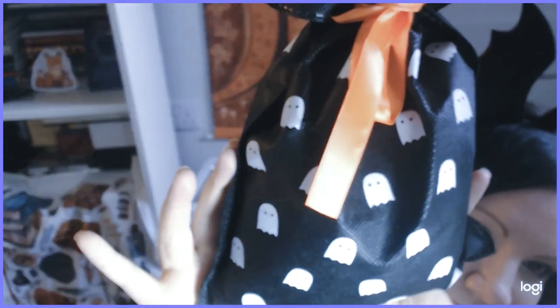The next few things are also from TK Maxx. This I unashamedly bought for the bag - look at the tiny little ghosties! They're super cute. There are marshmallows in here that I have not eaten. I quite like marshmallows - I might melt some on hot chocolate for actual Halloween day, that might be fun. But I wanted the bag, I'll be real.